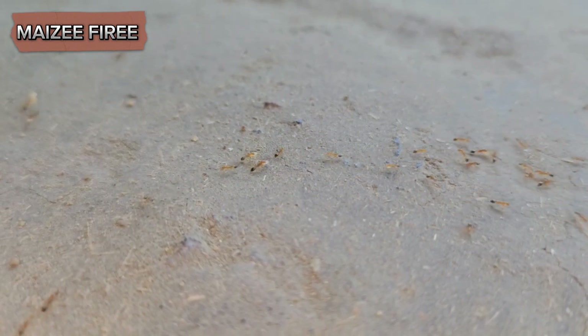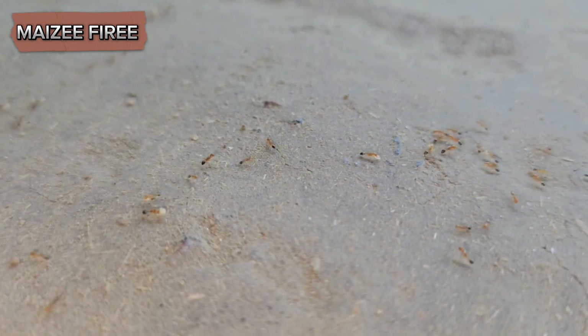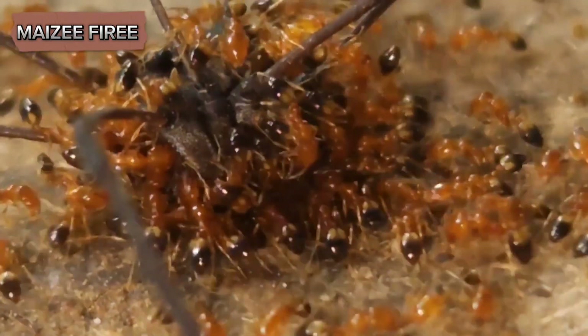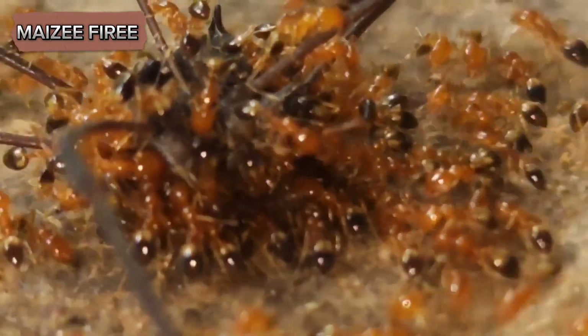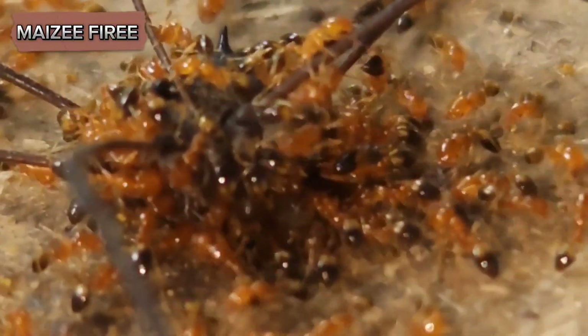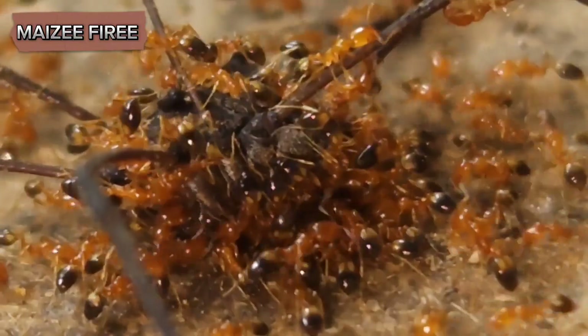Despite their small size and seemingly simple brains, ants exhibit a high degree of social coordination and problem-solving abilities. Their ability to detect dead colony members through chemical cues and respond with appropriate actions demonstrates a level of collective intelligence that is both remarkable and humbling.